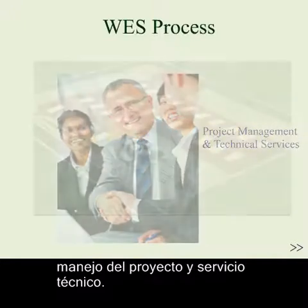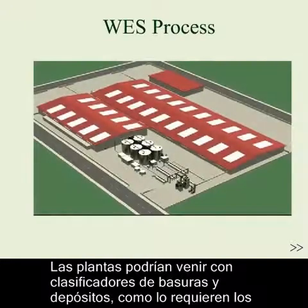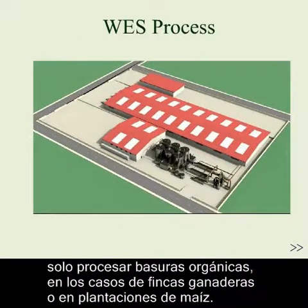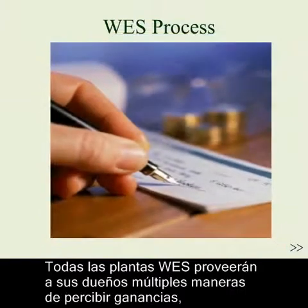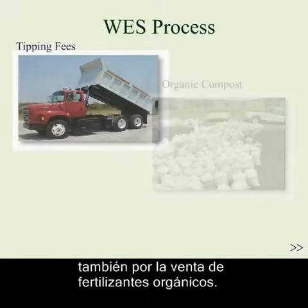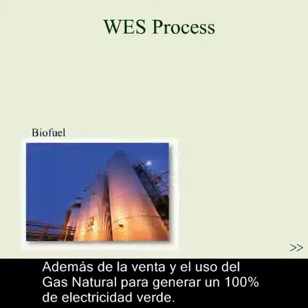Plants may be equipped with waste sorting and segregation facilities as required by handlers of municipal wastes, or they may be modified specifically for organic waste disposal needs of such properties as dairy farms and cornfields. All WES technology plants will provide their owners with multiple streams of income, from tipping fees, to the sale of organic compost, to the sale and use of compressed natural gas for 100% green electricity.